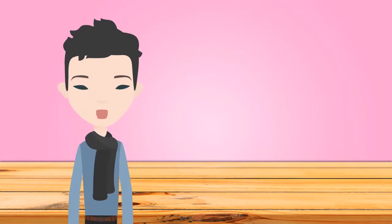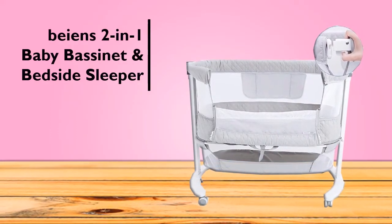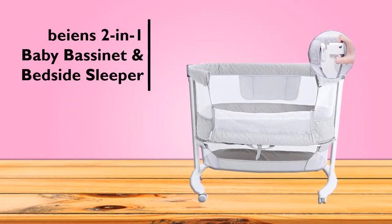This high-quality bedside crib also features built-in silent universal wheels with brakes, making it easier for parents to move around easily and safely.